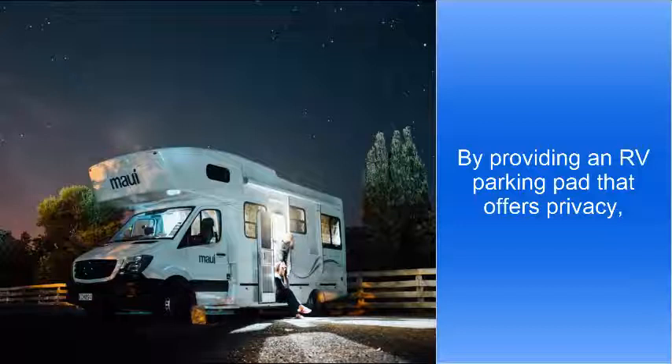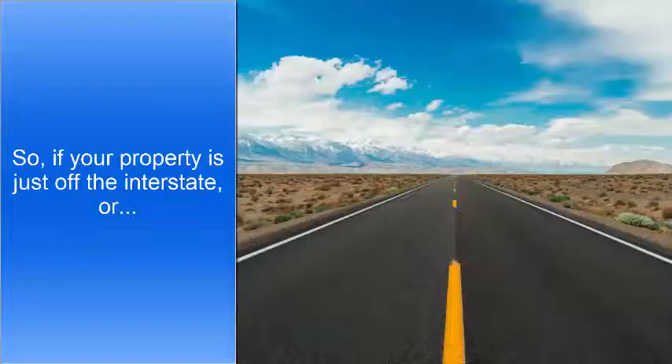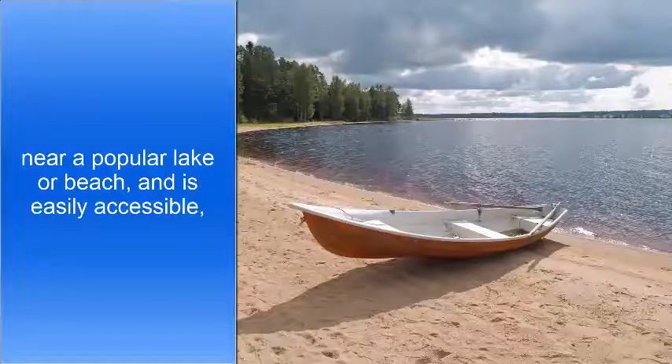By providing an RV parking pad that offers privacy, you'll be filling a growing need for travelers. So if your property is just off the interstate or near a popular lake or beach and easily accessible, this is the opportunity for you.